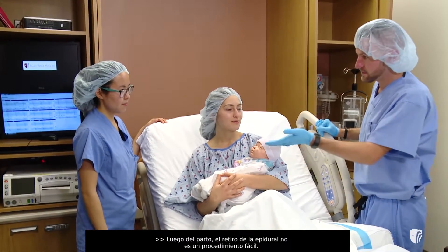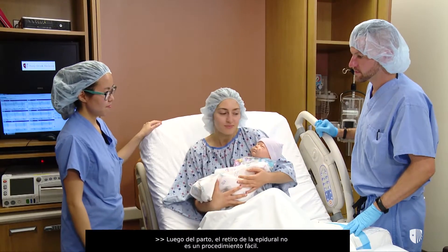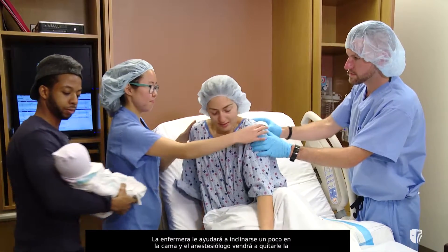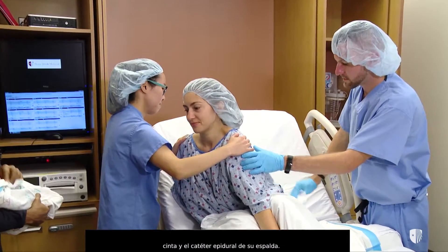Following delivery, the epidural removal is an easy procedure. The nurse will help you lean forward slightly in the bed, and the anesthesiologist will come and remove the tape and the epidural catheter from your back.